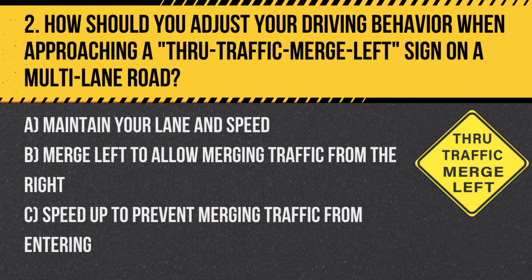Answer: B. Merge left to allow merging traffic from the right. This sign indicates that lanes are ending or merging is occurring, and it is courteous and safe to allow space for merging vehicles.